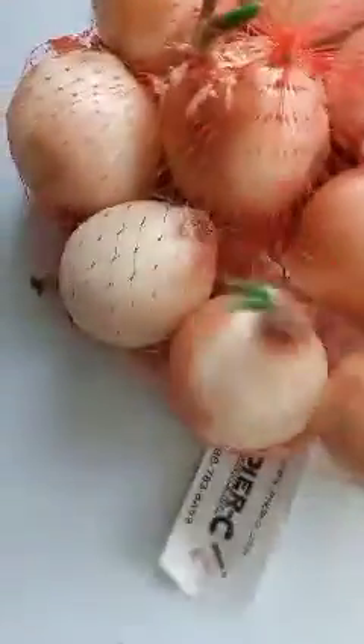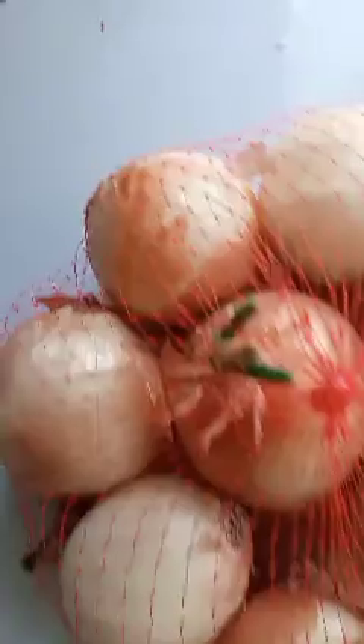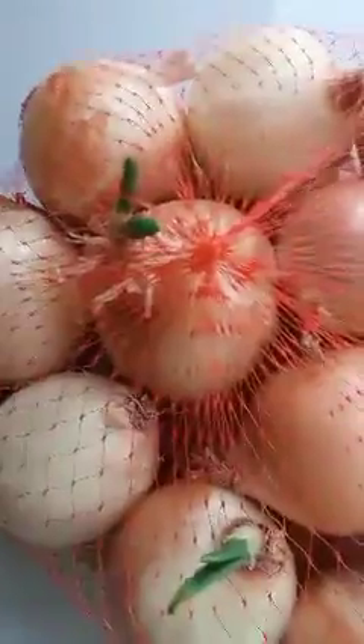The thing about onions is a lot of them will have all the roots cut off. But what I found is that even if you have it, since it's like a ball, it will still grow. So this will be another experiment along with some beans — we'll see if both of these can grow from the plant.